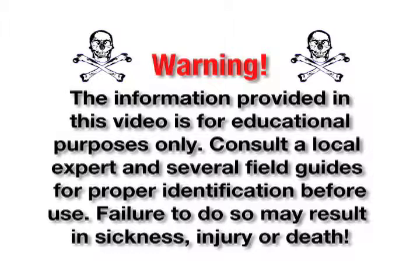Warning, the information provided in this video is for educational purposes only. Consult a local expert and several field guides for proper identification before use. Failure to do so may result in sickness, injury, or death.